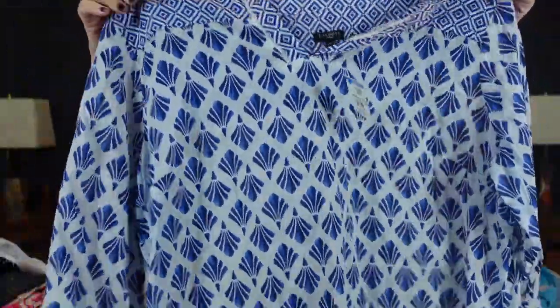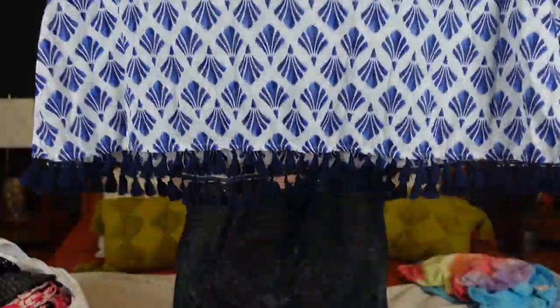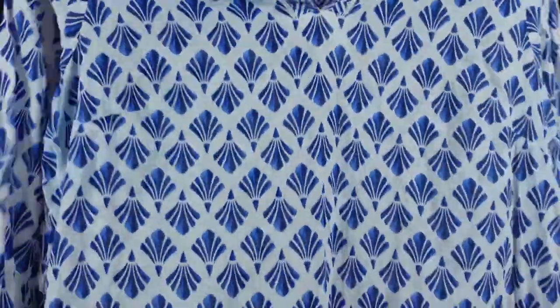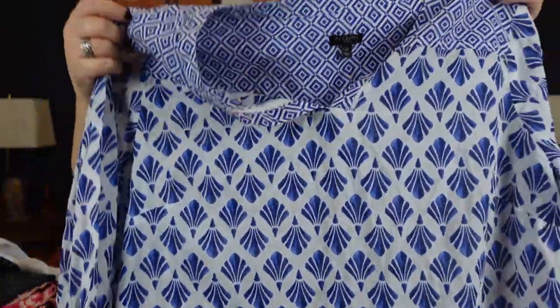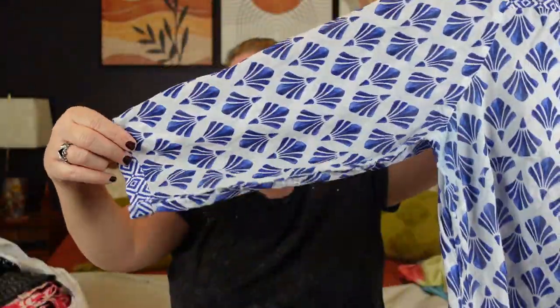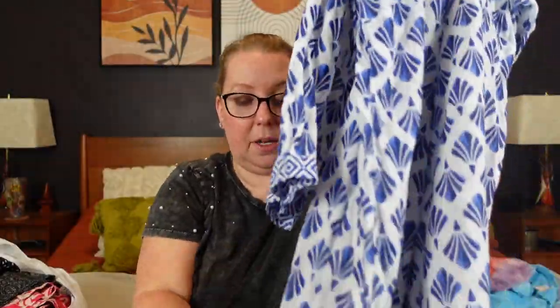This has to be Talbots — Talbots 2X. We have a cute sheer Talbots mix-match pattern with little fringe detail. I love the fringe on the bottom. This screams summer and coastal grandma. It's 100% cotton for $8.99. I am being picky with my Talbots — they have to have good features. This is a really nice beachy cover-up style, 100% cotton, three-quarter sleeve with a button closure and tassels on the bottom. That made it worth the $8.99.